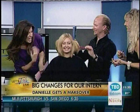How are you feeling, Danielle? Feeling good, Natasha. Do you like getting made over on live TV? Yeah, it's great. I feel like a celebrity.